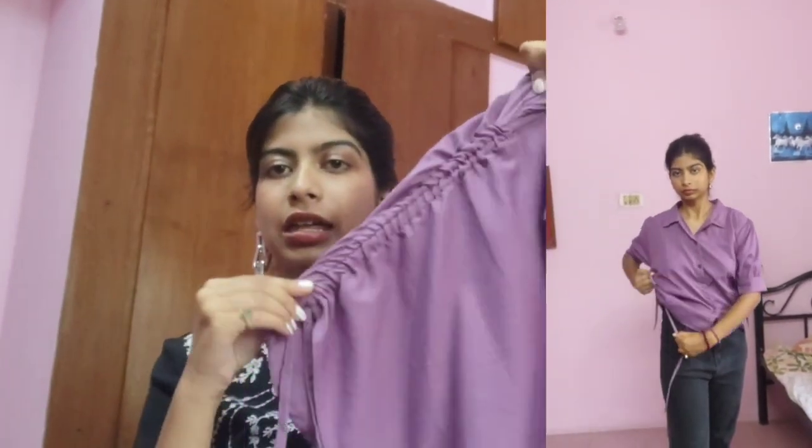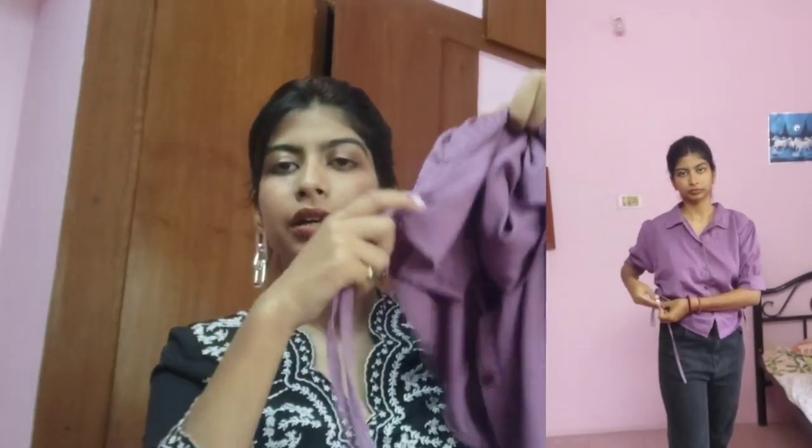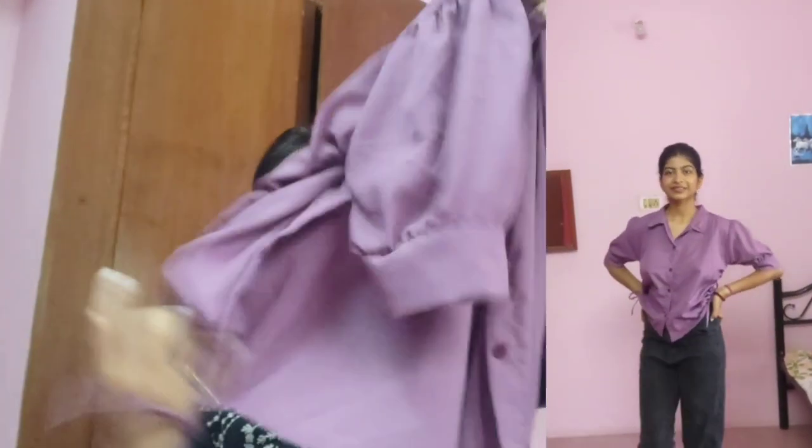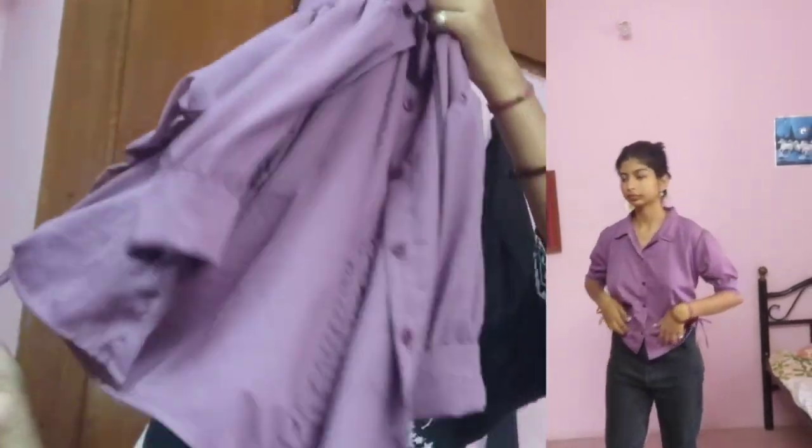My favorite detail of this shirt is that it has adjustable drawstrings on both sides. You can pull them to crop the shirt from both sides, so if you want to wear it with a pleated skirt or anything else, you can just make it a crop top and it looks really good. I've tried that combination as well.